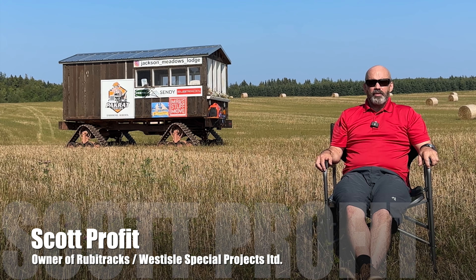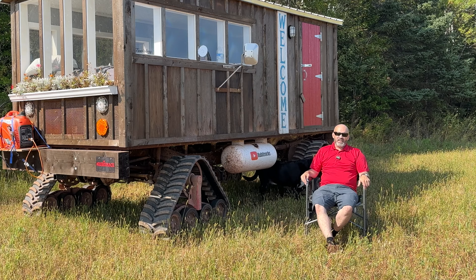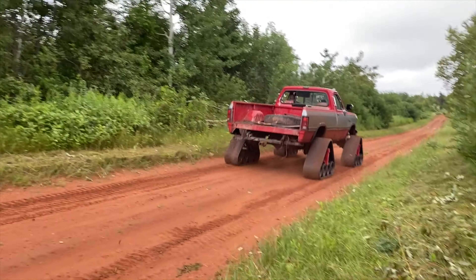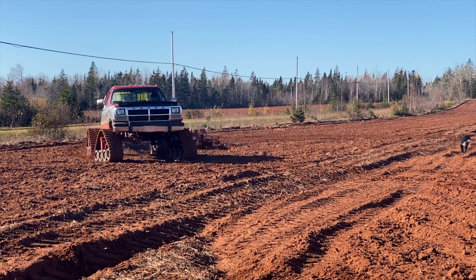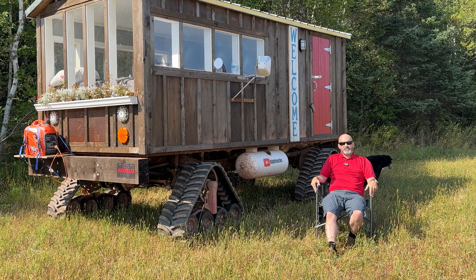My name is Scott Profitt and I built the Ruby Shack. The Ruby Shack started out as a 1993 W250 first generation Dodge Cummins pickup truck that we used to prove the prototype for our Ruby Tracks heavy-duty model. I built the Ruby Shack more as a marketing gimmick than anything else.